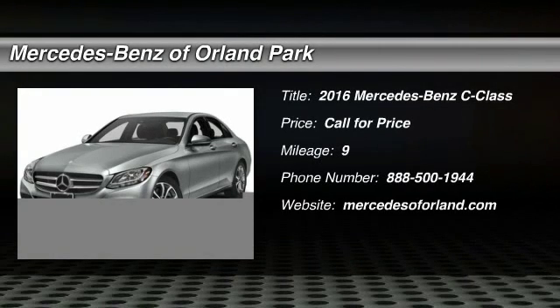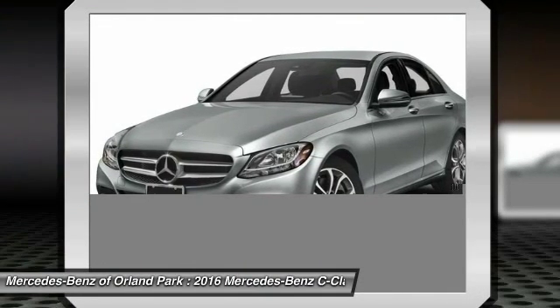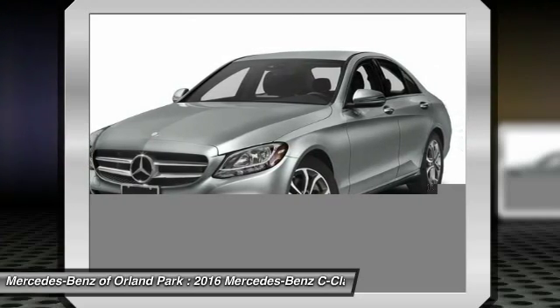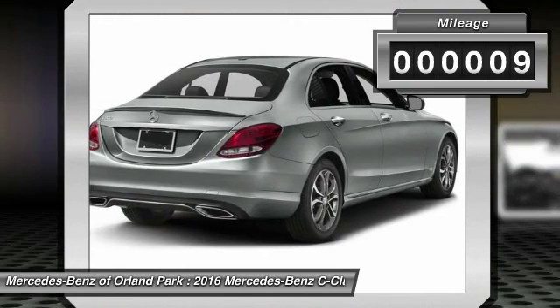The 2016 Mercedes-Benz C-Class. Standing the test of time means never standing still. The competitive C-Class has a smooth and strong 3-liter V6 that gets a decent 21 miles per gallon overall. This vehicle has less than 100 miles.